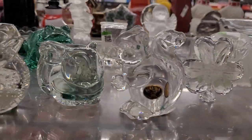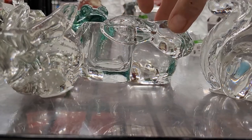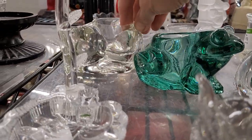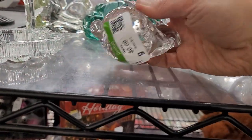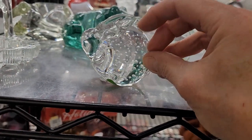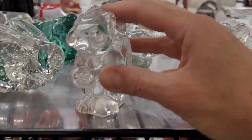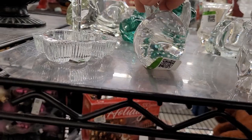Over here are some glass animals just as I had hoped! There's a little Bohemia squirrel, some candle holders, a bunny, a frog, and a cat. There is another little bunny but sadly his ear is chipped, so we'll leave him. There's a shamrock too which is also chipped, so I think we'll just take the little squirrel.